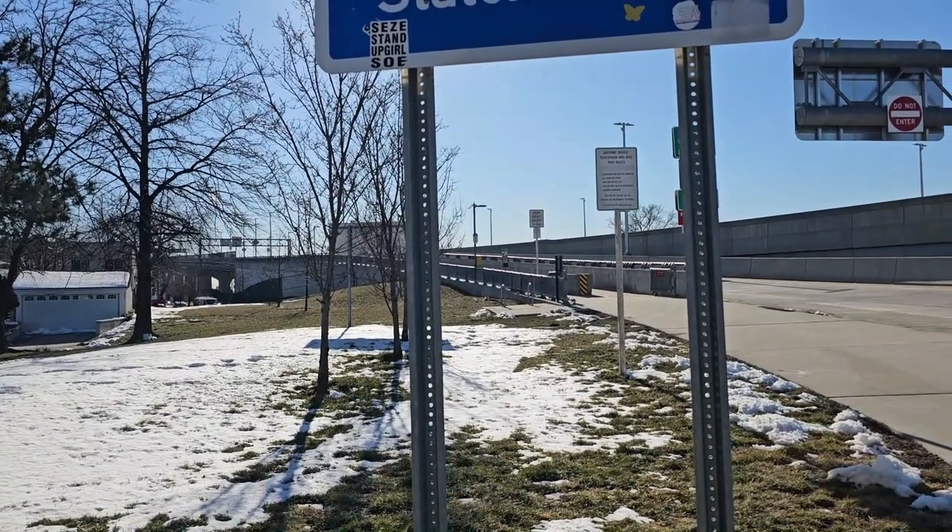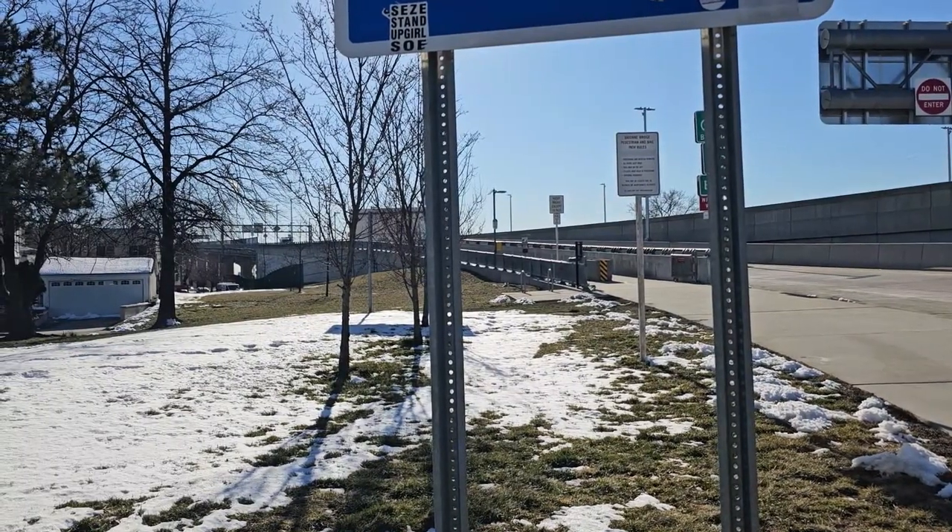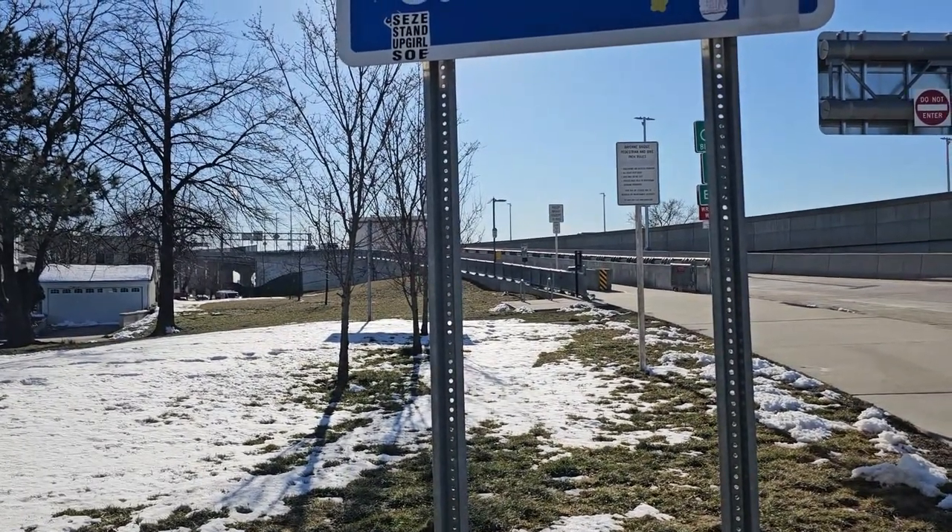Bayonne Bridge is connected to New Jersey and Staten Island, New York. This bridge connects New Jersey to Staten Island, New York.